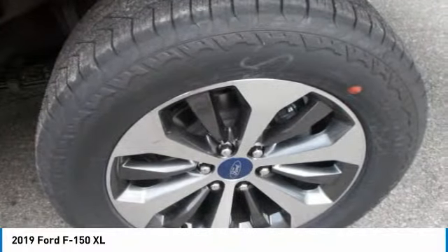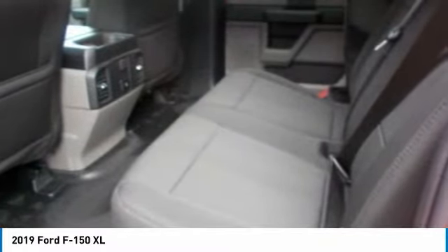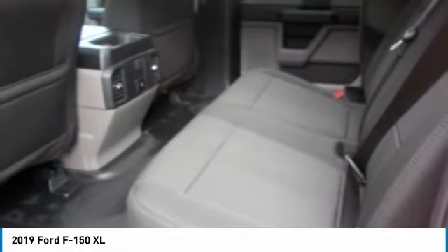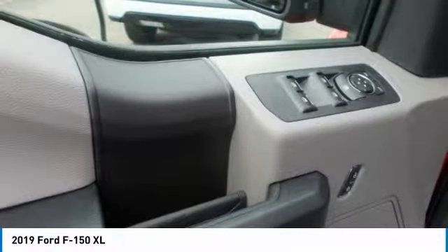The F-150 can tow more than ever before and provides lots of places to store the assortment of things you carry inside the cab. You'll also find plenty of space to stow items in the door trim panel bins and underseat rear storage area.